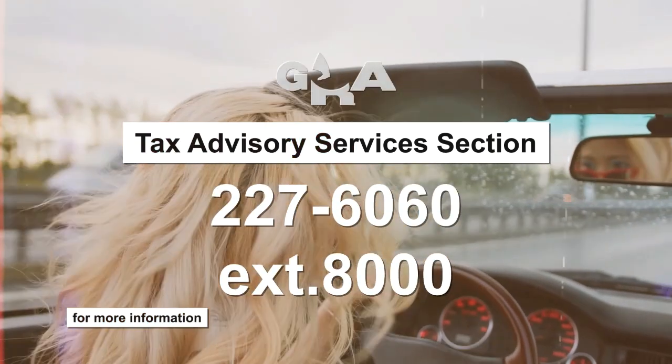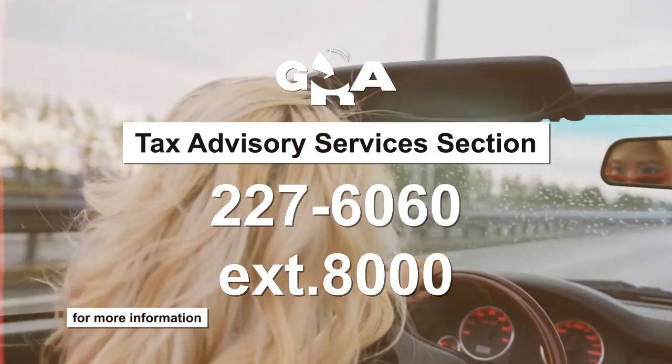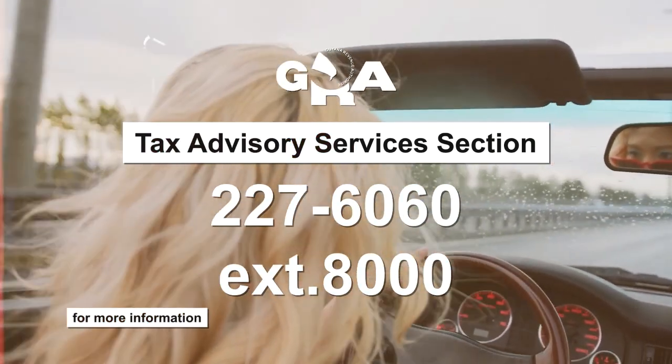These measures took effect from February 6, 2023. For more information, contact GRA's Tax Advisory Services section, 227-6060, extension 8000.